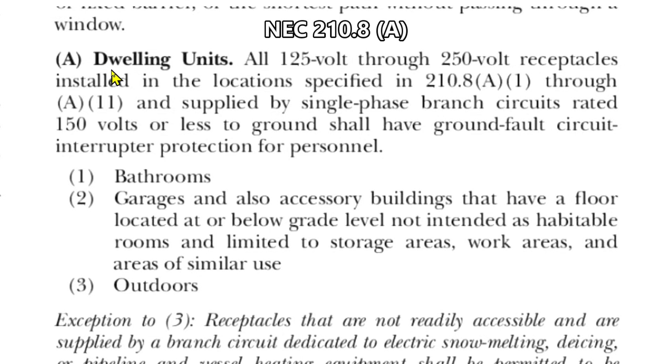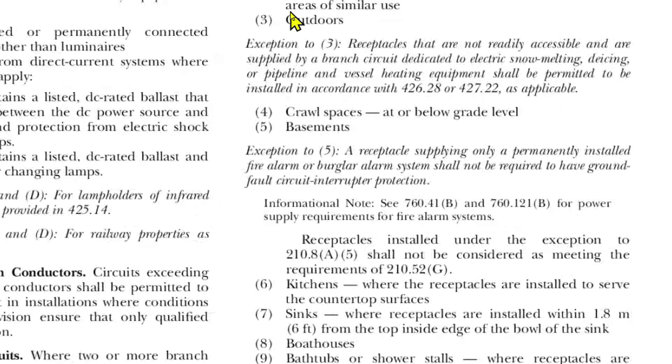Here we are at 2020 NEC 210.8A, dwelling units. All 125 volt through 250 volt receptacles installed in the locations specified in 210.8A1 through A11 and supplied by single phase branch circuits rated 150 volts or less to ground shall have ground fault circuit interrupter protection for personnel. We have 11 items that need GFCI protection. Number six says kitchens where the receptacles are installed to serve the counter top surfaces — that's what we're doing in our example, and this shows these receptacles need GFCI protection.